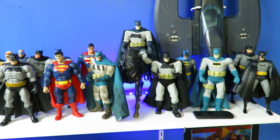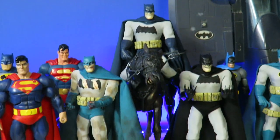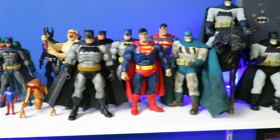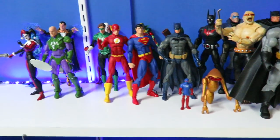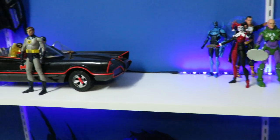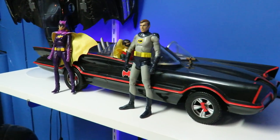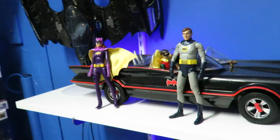Here are some of the DC collectibles and Mezco figures. I got this Dark Knight figure from Mezco on a horse, which is cool. Some Dark Knight Returns figures, Batman Beyond, DC Icons all right here. There's going to be more stuff here — some old school Adam West figures at the Batmobile, and still more figures I've got to put up.